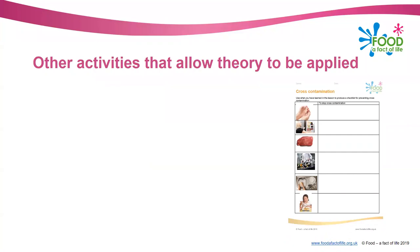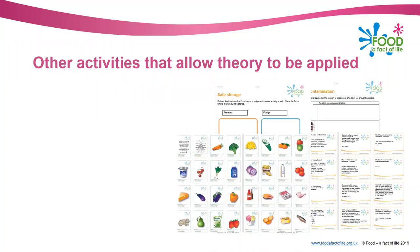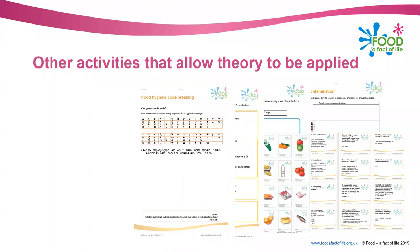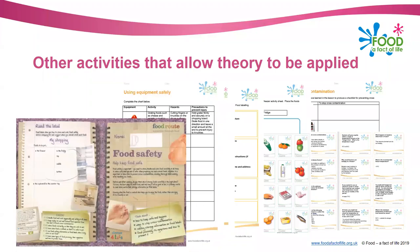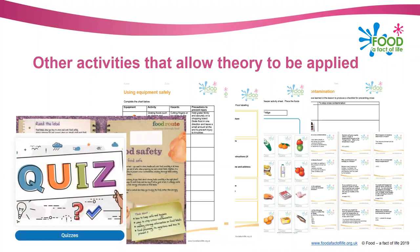We've got some worksheets, questions and answers, and other activities - for example, putting foods into the right place in the fridge or freezer, food labelling, the food hygiene code-breaking activity, and equipment safety activities. We've also got the food route journal which is great for older pupils - good for a cover lesson or extended homework. And we've got some fantastic online quizzes and Kahoot quizzes which my colleague Alex has put together. For basically everything on the website, for all topics, you'll find a quiz - so for food hygiene and safety there'll be a number of them.